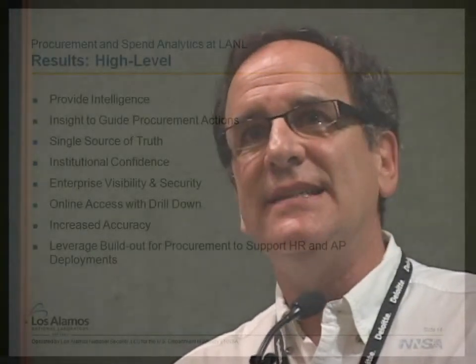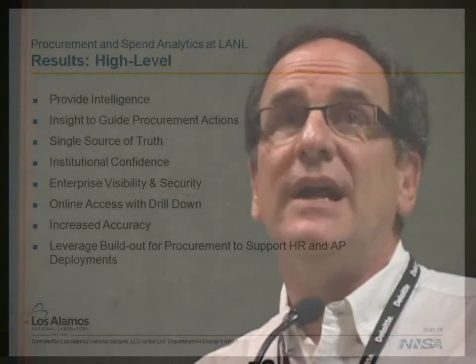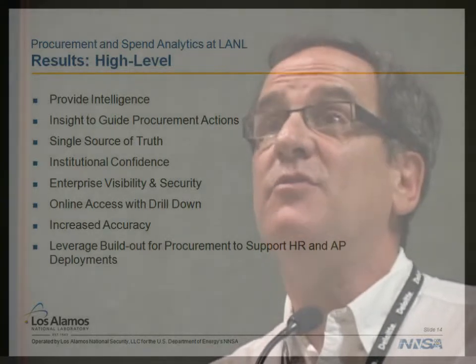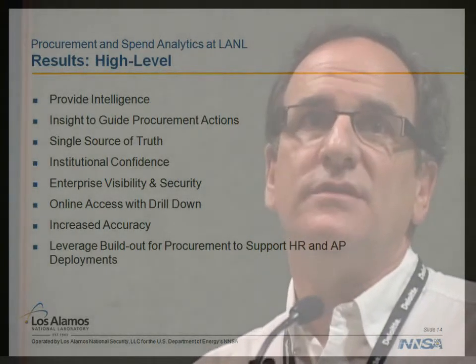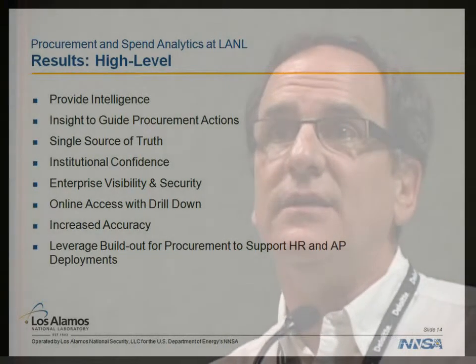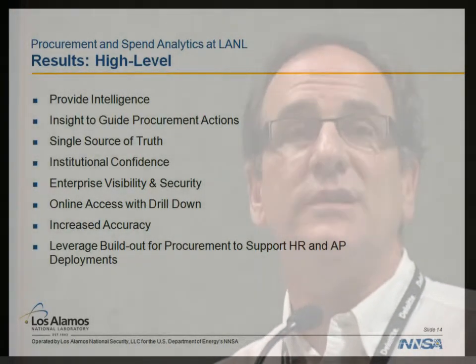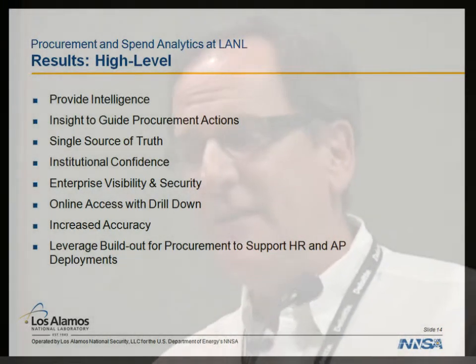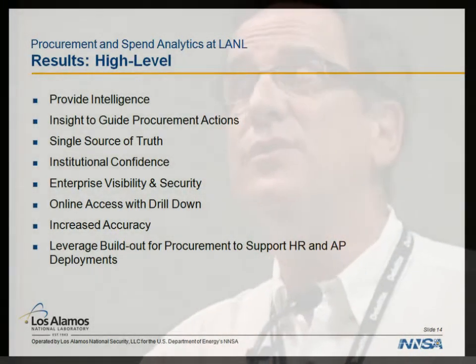As far as results, providing intelligence is really key. For the first time we actually had insights to guide the procurement process. We were able to tactically preempt issues that management might have — warning them of circumstances we weren't previously aware of or flagging priorities. Having a single source of truth is very important. When you're using heroics to produce reports, you can have two people come up with two different answers, and that's a real problem. We moved away from that.